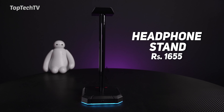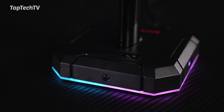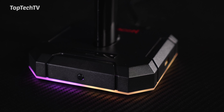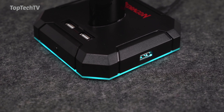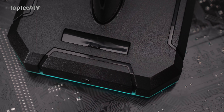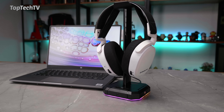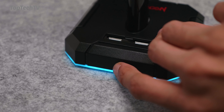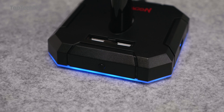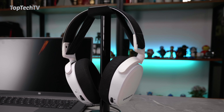Next up on our list is the Red Dragon Scepter, a gaming headphone stand with RGB lighting built in and multiple USB ports. Not only does it hang your headphones and provide RGB effects to your desk, but it also adds extra USB ports for peripherals or pen drives. It's priced at 1655 rupees, is made really well, and the RGB is extremely bright and vivid. There's an RGB button right at the front to switch between modes, and you can also turn the RGB off if you prefer.